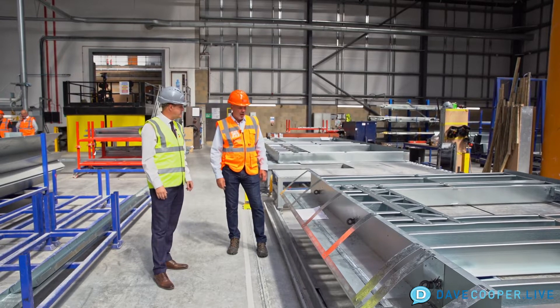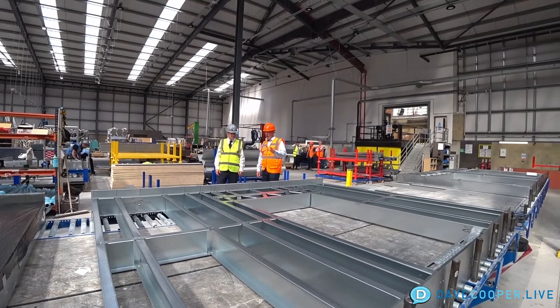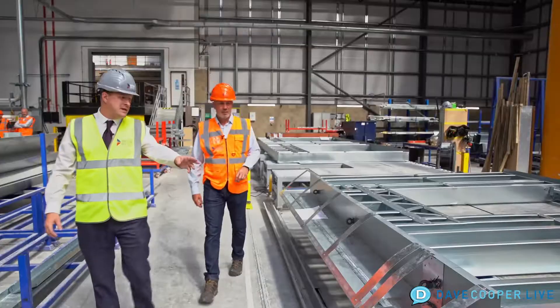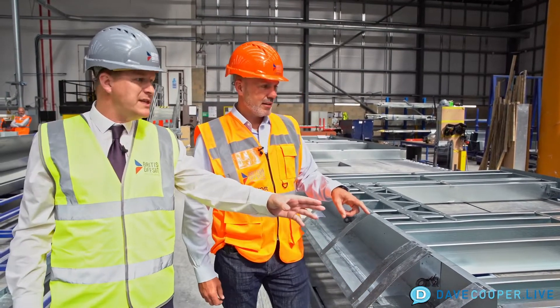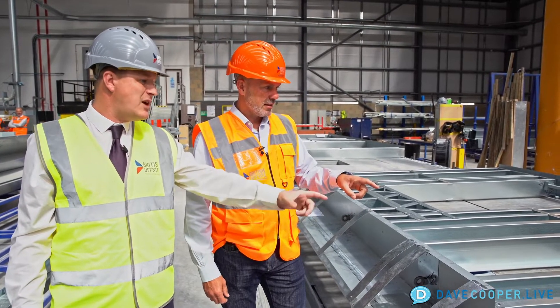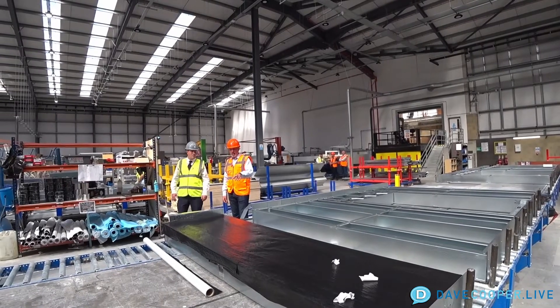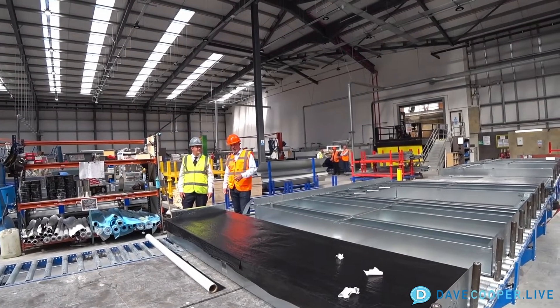We're going to show that to you on site, so it's going to be pretty amazing to see how this all comes together. Now we move across to the next part of station two. This is where we put the VCL in place and tape it around, so it has an airtight barrier before it moves across to station three. Everything will have an air barrier before it goes to station three.